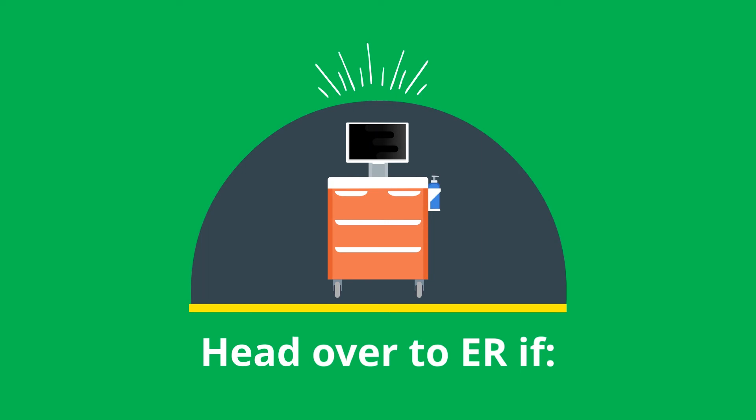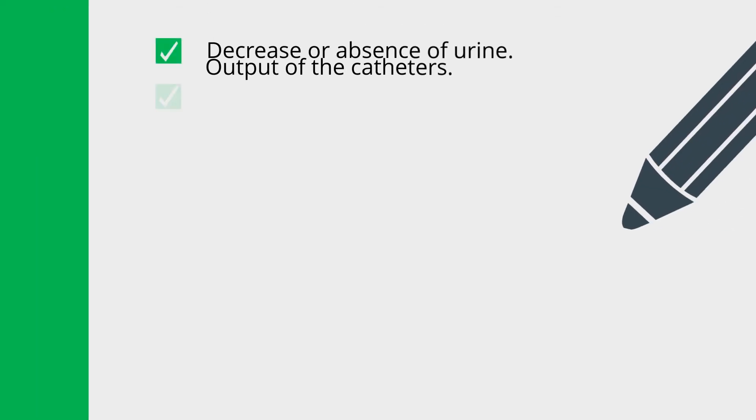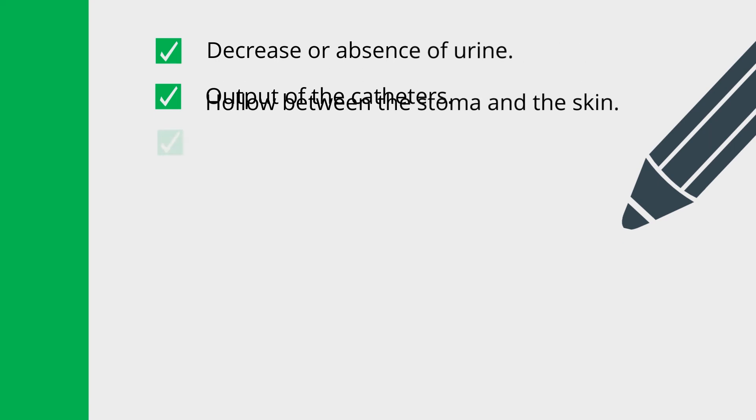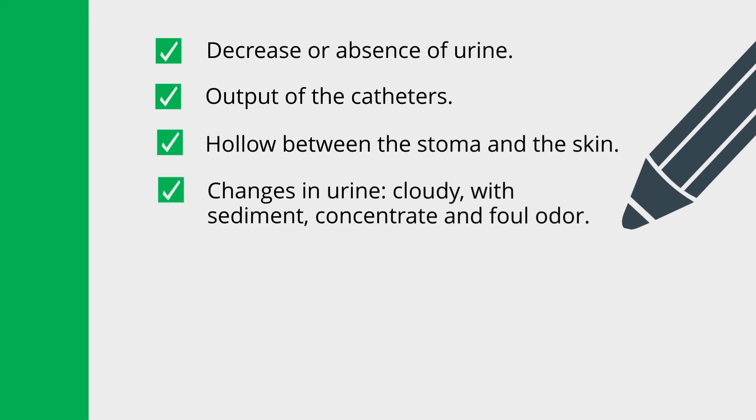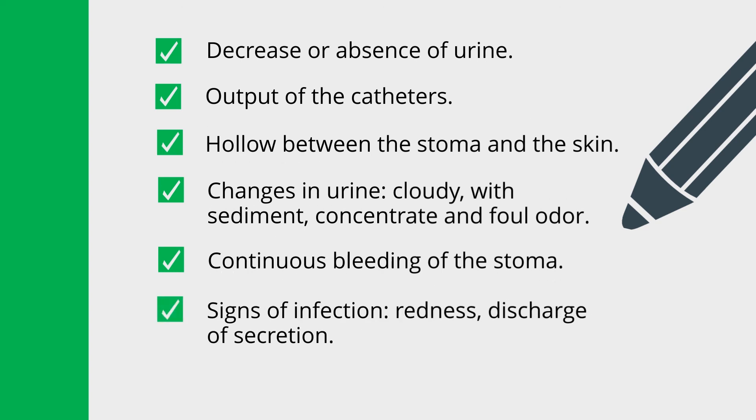Head to the emergency room if you experience: decrease or absence of urine output from catheters, hollowing between the stoma and the skin, changes in urine, continuous bleeding of the stoma, signs of infection such as redness or discharge, or abdominal pain.